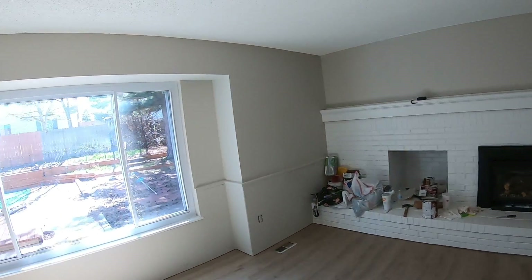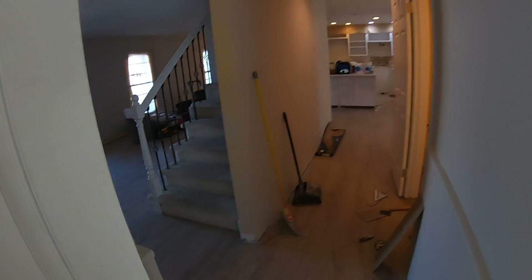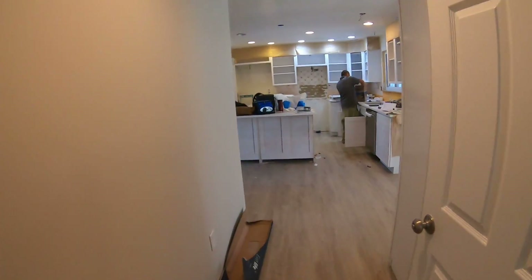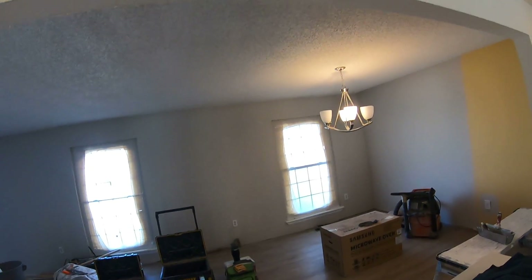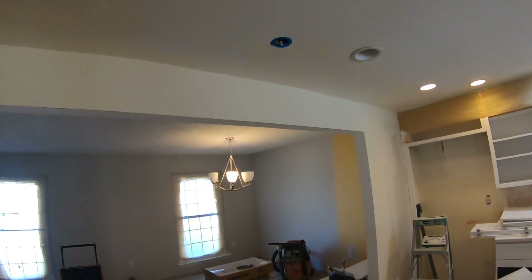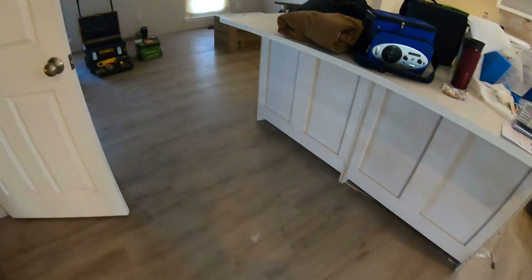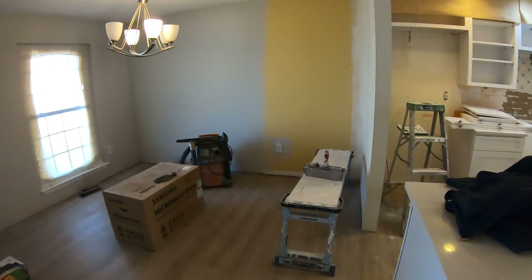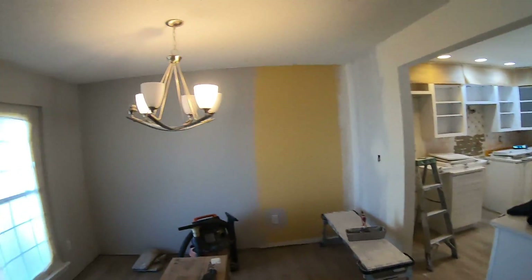It's all new flooring, painted everything, new light fixtures. Here in the kitchen we opened up this wall — it used to just be an opening here but now it's much wider. All new cabinets and countertops, and we'll put a wood panel across that for bar stools to sit up there.